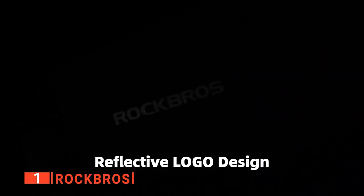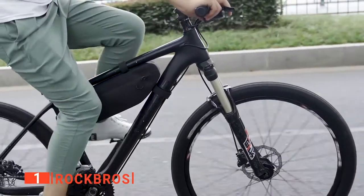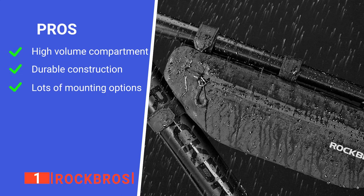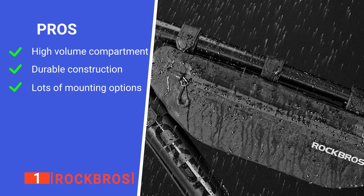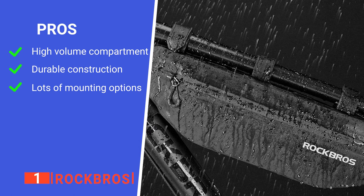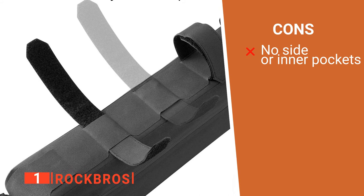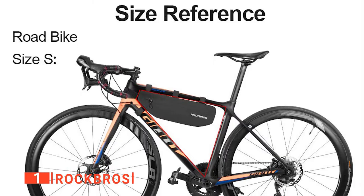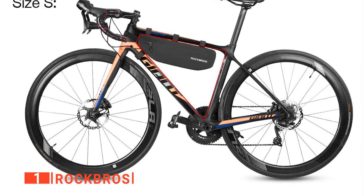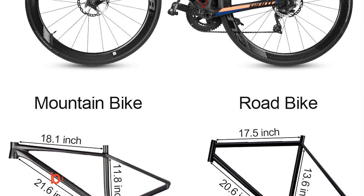The size, durability, and sturdy mounting attachments make this product my top choice today. Its pros are: it has a large capacity, it is exceptionally well-made, and it has multiple ways of securing it to the frame. However, it lacks any additional small storage pockets. The ROCKBROS is a brilliantly made piece of kit that provides you with all the space you could need to store items on a long ride.